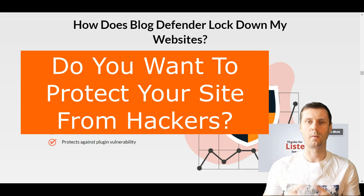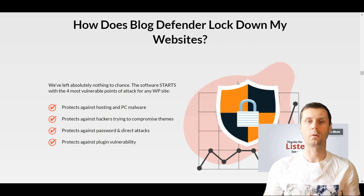Do you want to protect your sites from hackers? Hi, it's Alings here and in this video I will tell you how you can do it using a new security plugin.